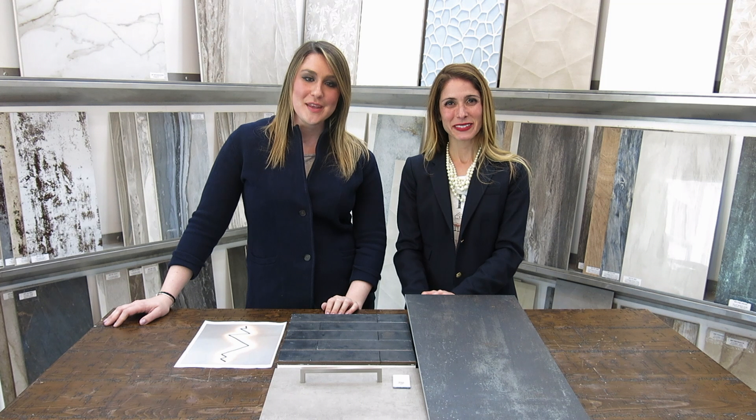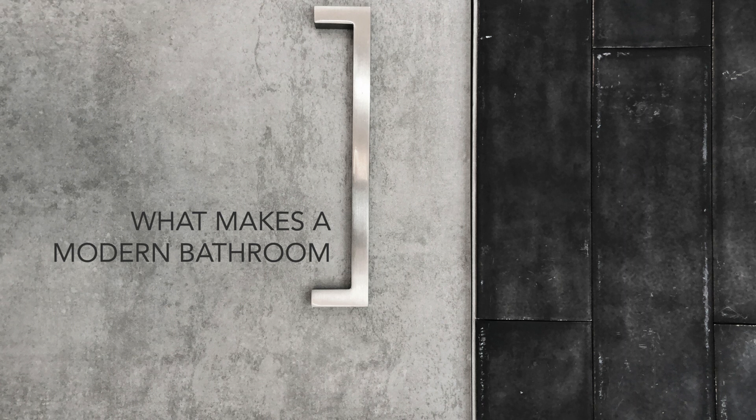Hi, I'm Paige and I'm Stacy, and we're designers at Hamilton Stern Construction. Today we'd like to talk about what makes a modern bathroom. In this case, we picked a few tiles that we feel create that monolithic vibe that goes with a modern bathroom.